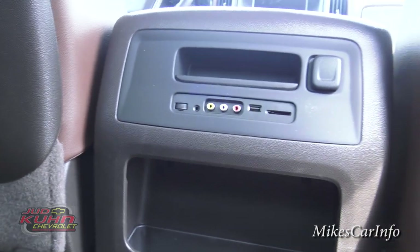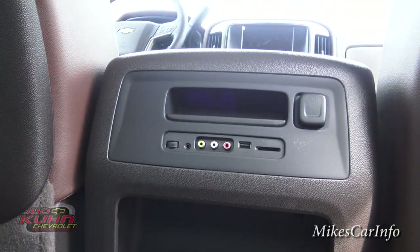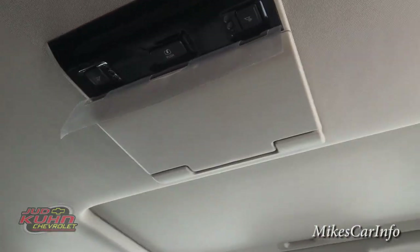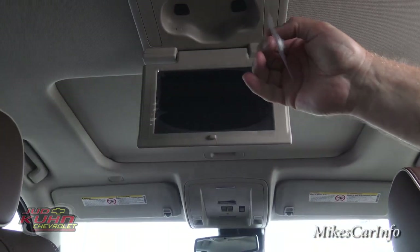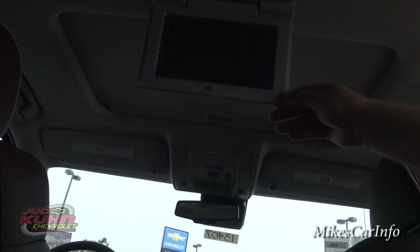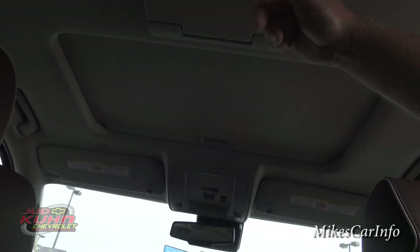There are connectivity options back here, and the reason why — it does have a DVD entertainment system right up here. This is a new truck so there's still some packaging on it, but you get the idea.